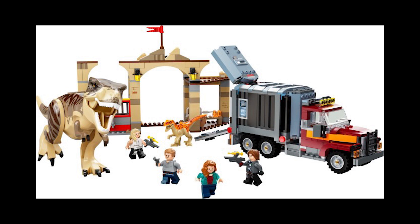Moving on to set 76948, this is the T-Rex and Atrociraptor Dinosaur Breakout, retailing for £90 or $100, also released April 17th, 2022. This set is fairly decent and a good size, however I reckon it is still slightly overpriced for 466 pieces. You do get a rather large T-Rex, which is really nice and contains its own value. The general build is quite good, reflects the movie accurately, and has a good minifigure selection.